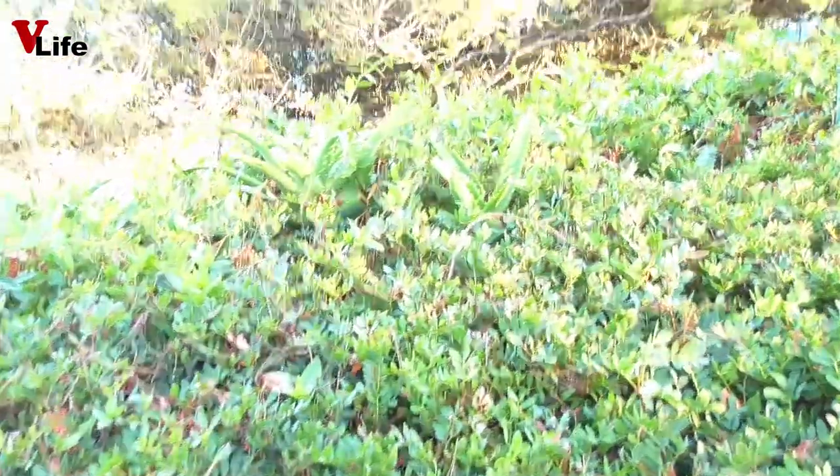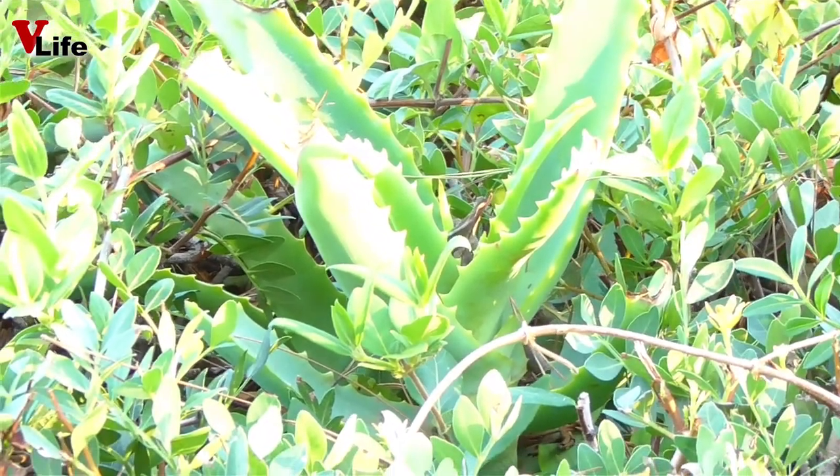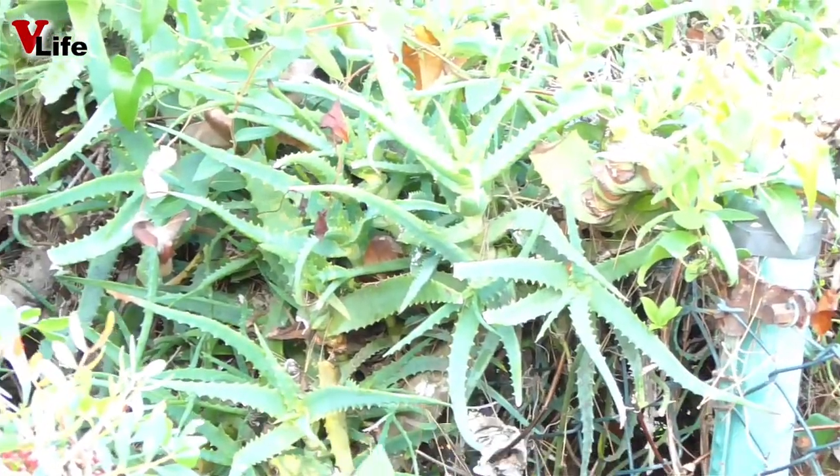Кстати, если у вас насморк здесь разыгрался на территории сада Клотильды, то здесь растет алоэ — вот целый куст. Можно полечить насморк.